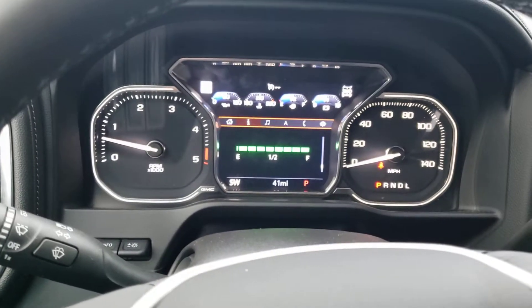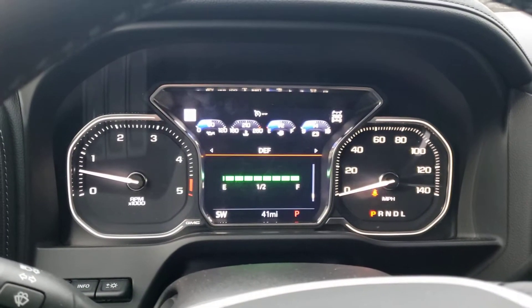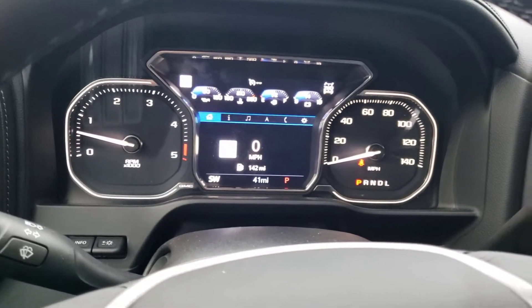Full digital display. One thing you might like now is they actually put a DEF gauge right inside now — there's no more guessing if you're going to run out of DEF fluid. That's some of the new technology in here too.